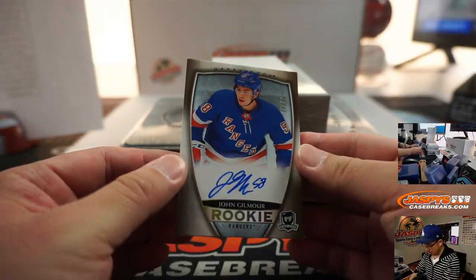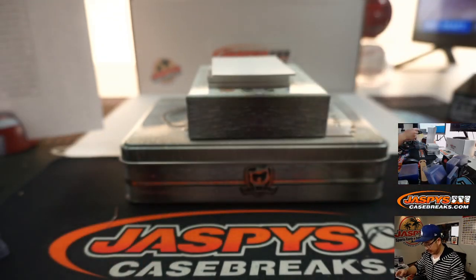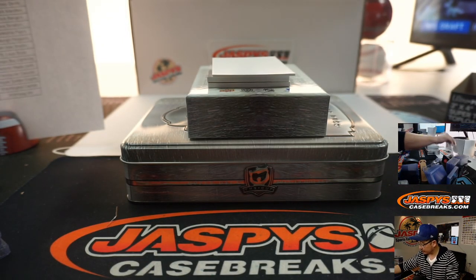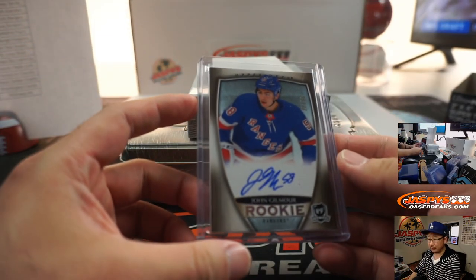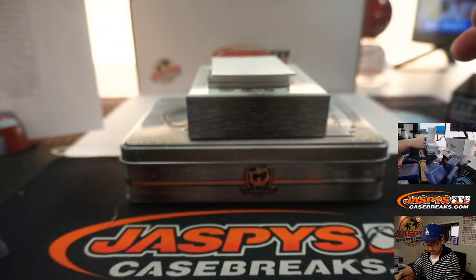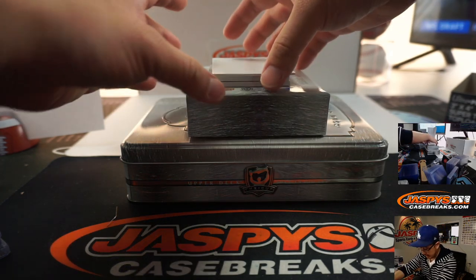We've got John Gilmore, Rookie Autograph, 22 out of 36, New York Rangers — Scott Corwin. Yeah, that tag patch is pretty cool, just a few off a train whistle. Joey with the Sharks got that tag, and Scott Corwin with the Rangers gets that auto.